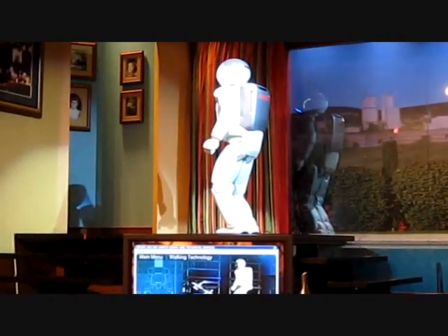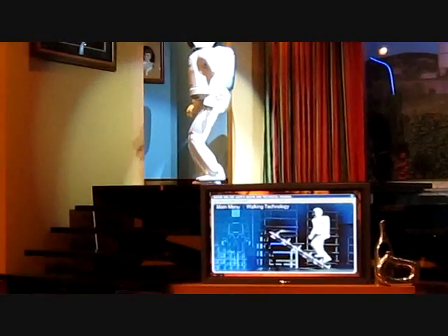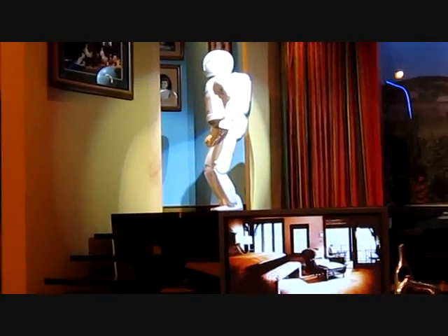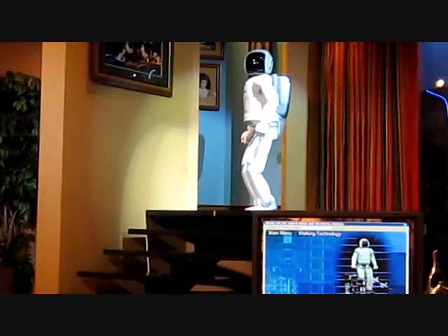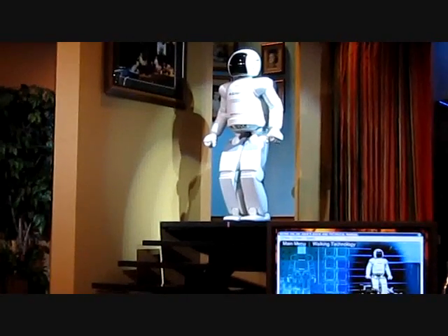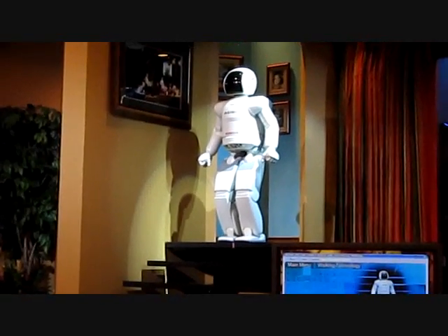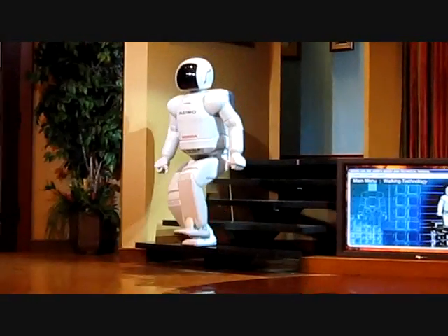That is truly a historic step forward in technological progress. Asamoah, go ahead and take a look into the room and see if it's ready for my mom and dad, please. That looks perfect. Thank you, Asamoah. Now, if you thought going up the stairs was difficult, it takes even more balance and coordination to come back down. Asamoah will find its position by reading a mark on the floor using the sensor in its torso. And when it's ready, it will descend the stairs, constantly adjusting with each step, all the way down.